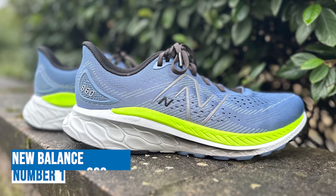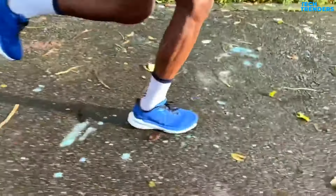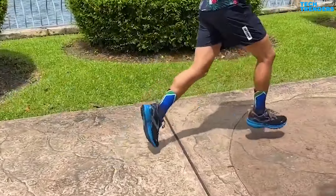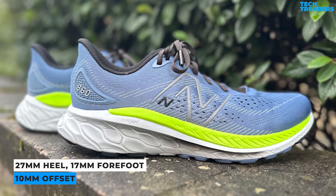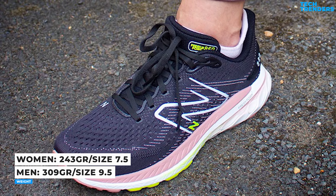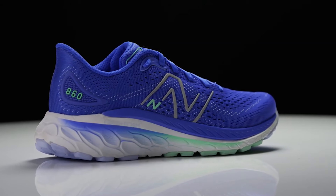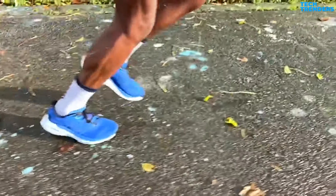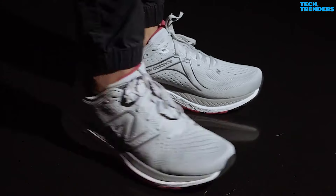Number one: New Balance 860 V13. The Fresh Foam X 860 is New Balance's daily trainer for individuals who want mild to moderate stability support, and version 13 is almost entirely new, with improvements that give this classic shoe a fresh look and improved performance. It boasts a 27mm heel and 17mm forefoot with a 10mm offset. The men's model weighs 309 grams for a size 9.5, and the women's size 7.5 weighs 243 grams. The 860 V13 features a revised Fresh Foam X midsole for softer, more protective landings and a bouncy energy return, with a re-engineered medial post for consistent support and smooth heel-to-toe transitions.